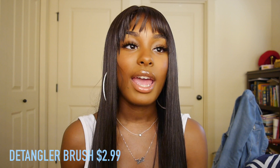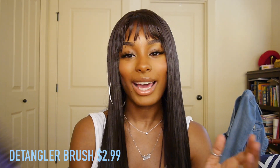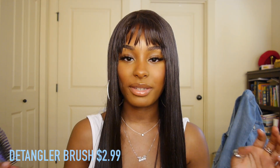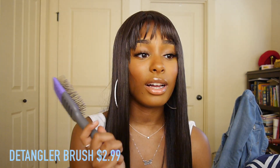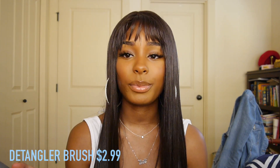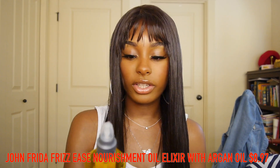For brushing I use a detangler brush. For straight or loose wave styles you can use a paddle brush, but I find the detangler gets knots out better without making things frizzy. I got this one online for about two dollars — there's no need to spend $10-$15 on a brush when you can get them cheap at the beauty supply store or online.